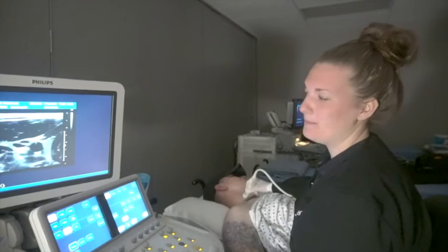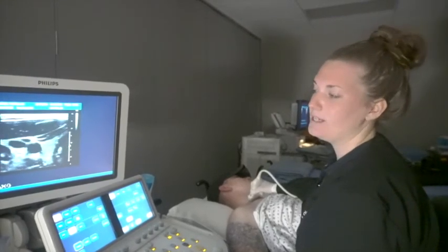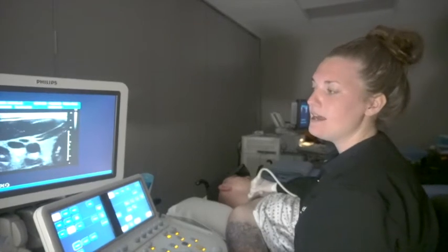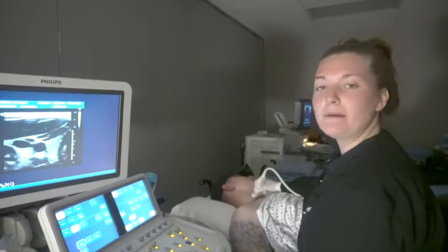Hello, I'm Hannah Hopper. I'm a student here at MedQuest College in the vascular sonography program. I've been at MedQuest for about 15 weeks now and have actually been scanning for about five, and today I'm going to show you a little bit about a carotid exam.